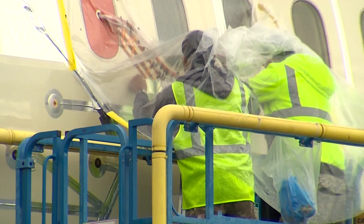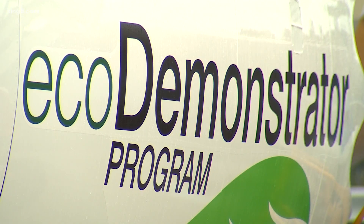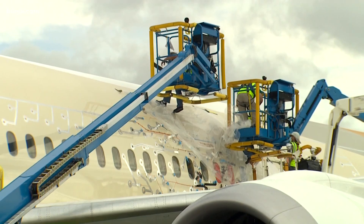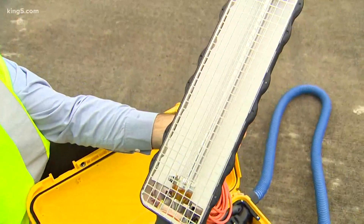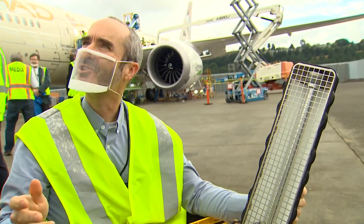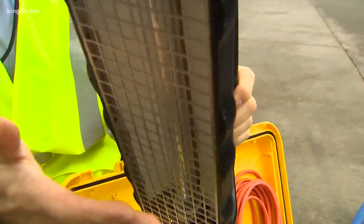The final touches are made to a 787-10 belonging to Etihad Airlines. This plane is called an eco-demonstrator, temporarily modified to try out new technologies. One of them is a wand that uses ultraviolet light to sanitize an airliner. It deactivates viruses and kills bacteria very quickly, held just a small distance above the surface.